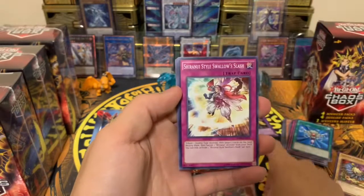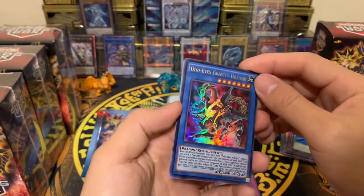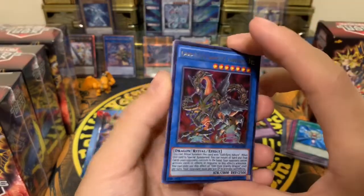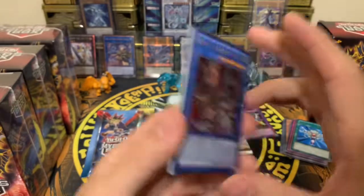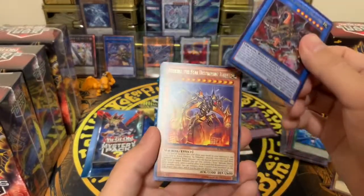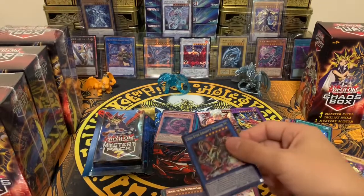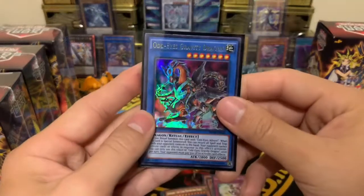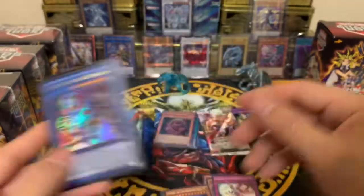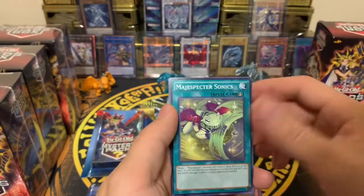Next is Breakers of Shadows unlimited edition. We got an ultra rare — that is pretty cool! It's an Odd-Eyes Gravity Dragon. Not a first edition, but still a pretty nice pull. I'll sleeve that right away. There's also a rare behind that and the rest are common.